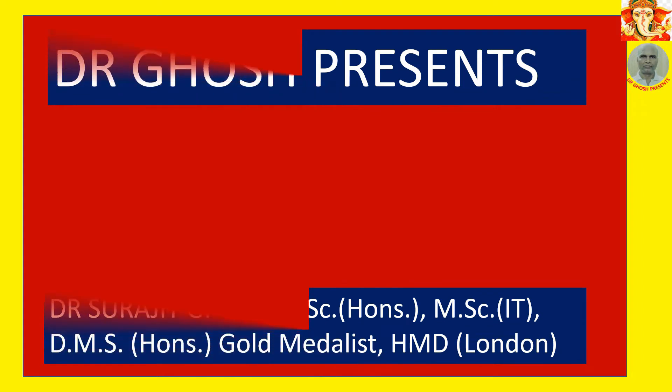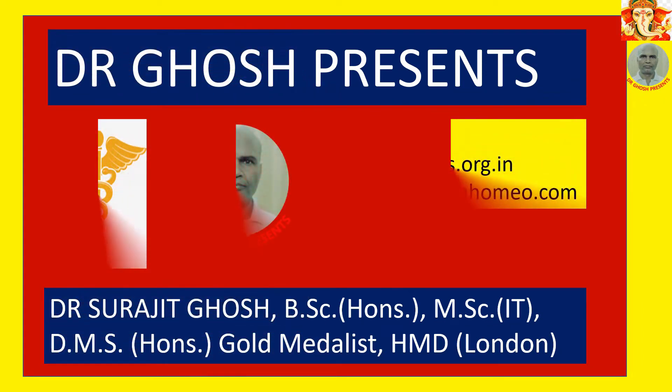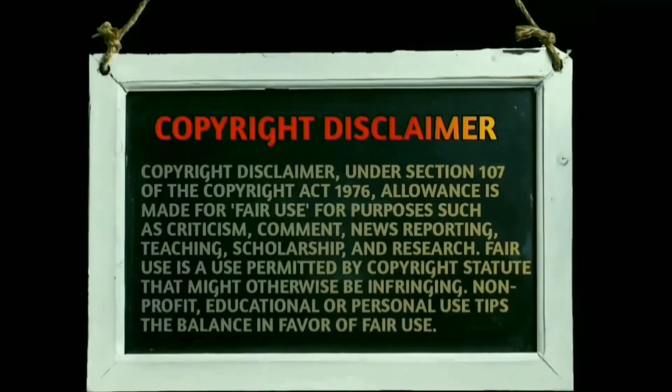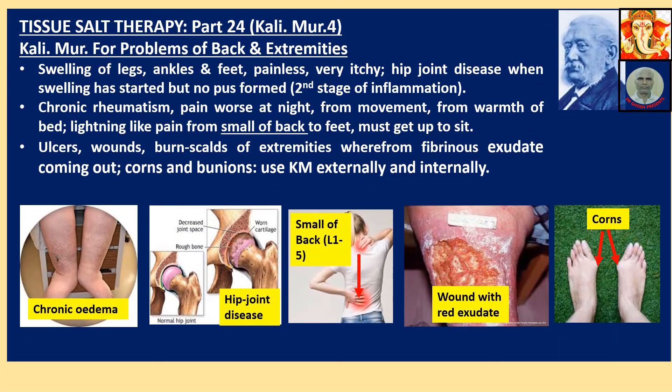Friends, I am Dr. Shurujit Ghosh. Welcome to my channel, Dr. Ghosh Presents. Tissue Salt Therapy Part 24, Calimure 4.